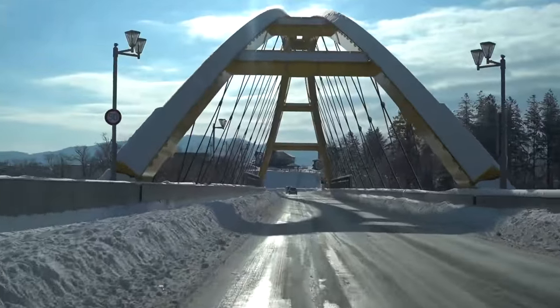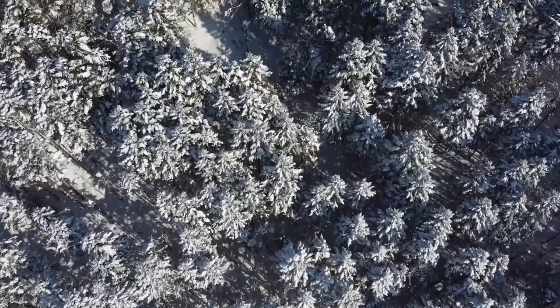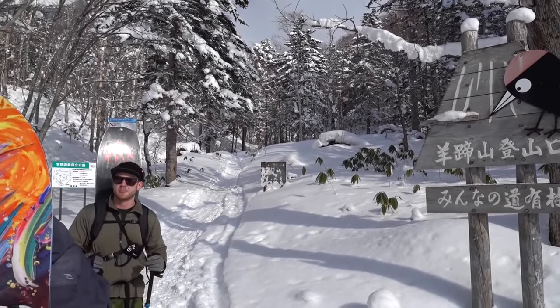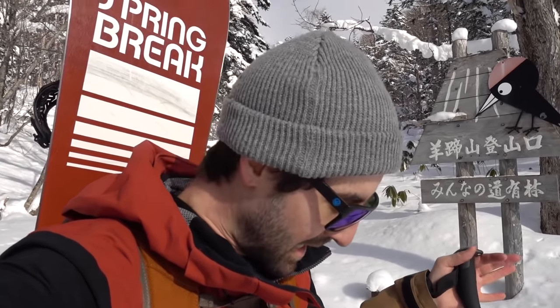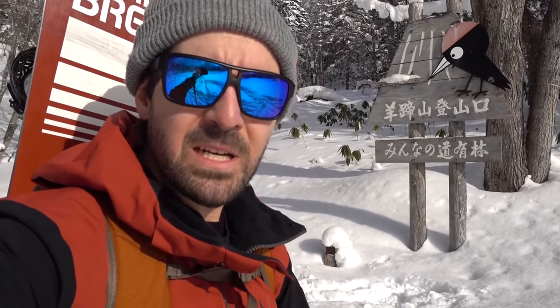Alright, next stop Mount Yotei. We made it to the start of the hike here — just got all geared up, everything's feeling good. This is actually my first time ever using snowshoes and I'm pretty happy so far, very simple. We've got a nice track up already so it should be a fairly mellow hike, but it is quite the distance. Tons of fresh snow down here at the bottom, probably six or eight inches. I think we might find some knee-deep powder up there.